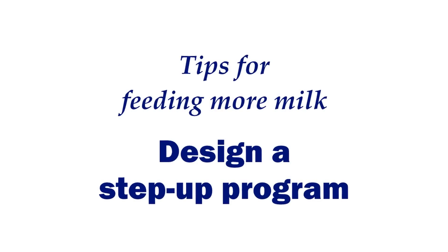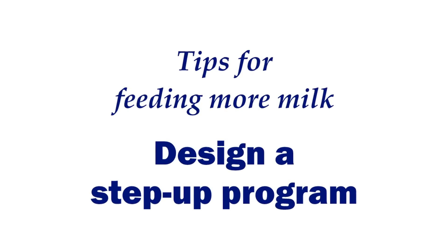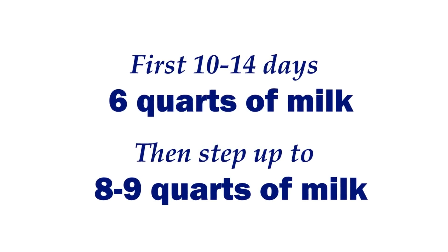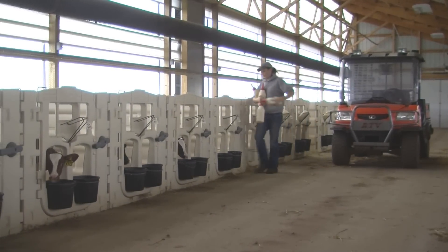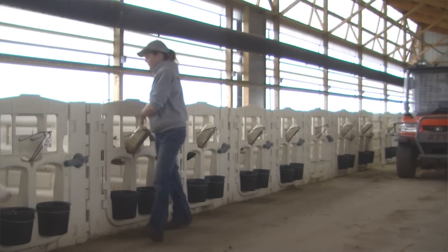The second step is doing a step-up program. We like to feed high-planned nutrition from milk, but we've got to get calves accustomed to that. We like about a 10 to 14-day step-up program where we might feed about 6 quarts of milk in that first 10 to 14 days, and then step it up to as high as 8 to 9 quarts for that calf. We feel very comfortable at that 9-quart level, then allowing calves to hit that plane of nutrition before starting the weaning process.